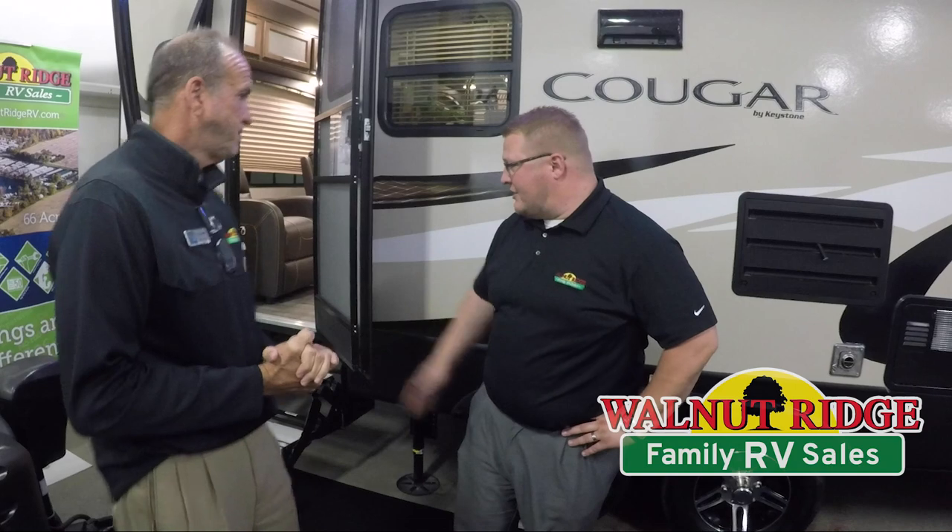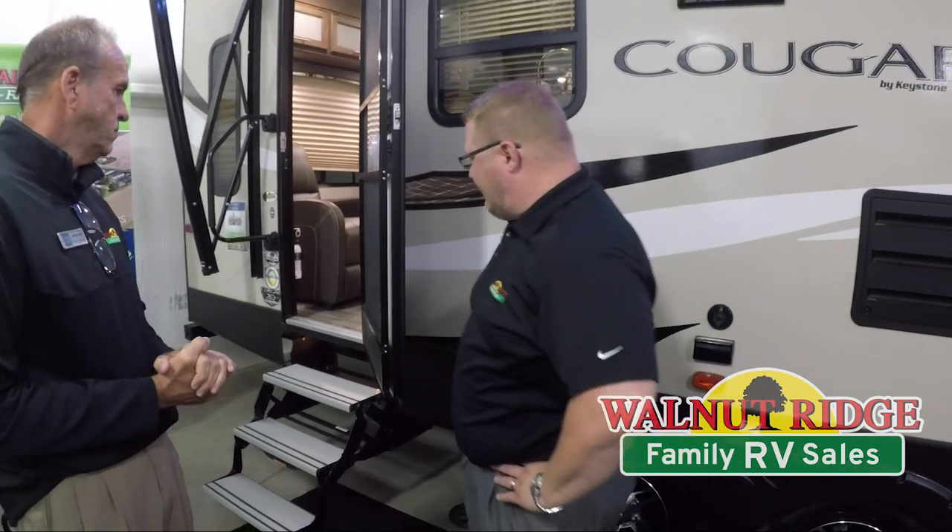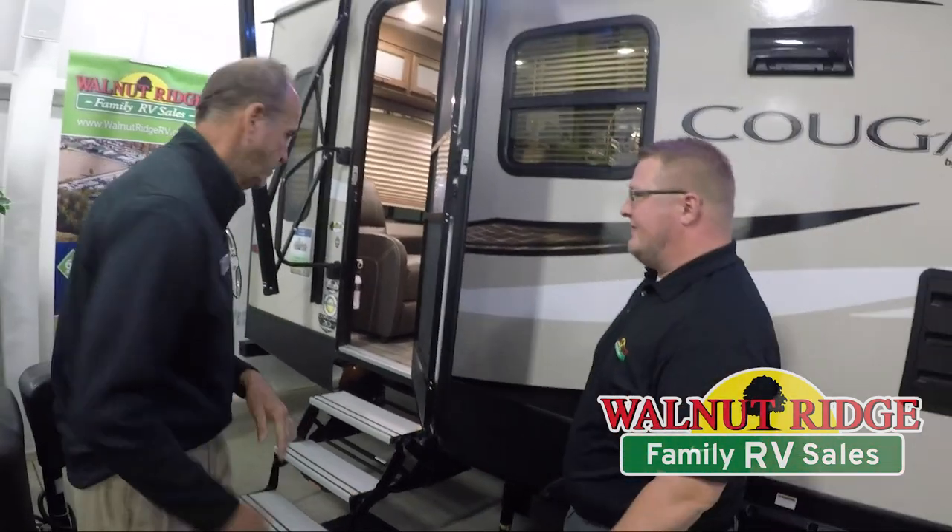Standing outside, Ryan and I both know the main feature out here: it has automatic leveling. Press a button and the trailer levels itself — it doesn't get any easier. Definitely one of my favorite features. Another thing I love are the aluminum tread steps. They keep you from slipping and are much more heavy duty than standard travel trailer steps. Let's go ahead and head inside.